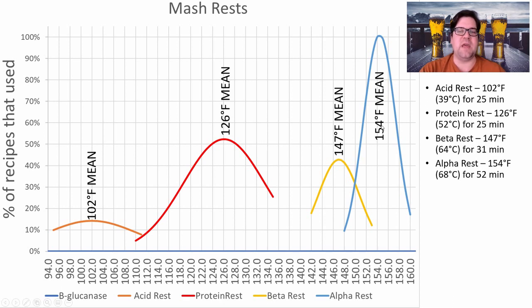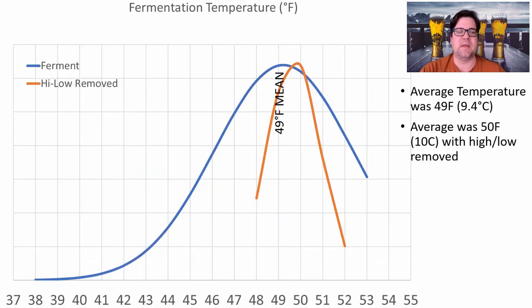If you can't step mash or decoct, shoot for about 150°F — splitting the difference between those two rests. I don't think the style absolutely needs a protein rest, but it has been consistent over time in winning recipes, so I will include it in this recipe.